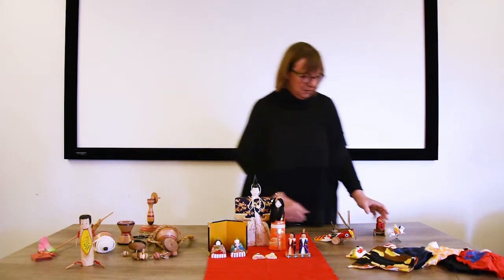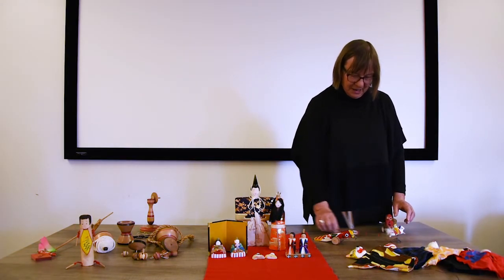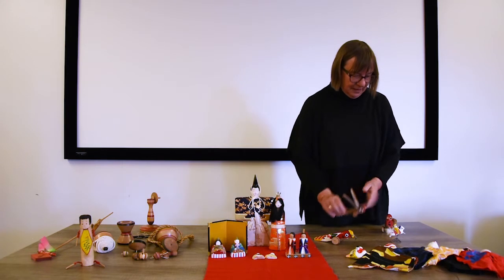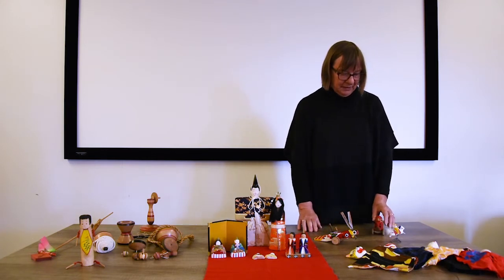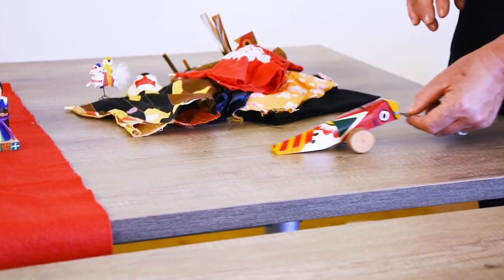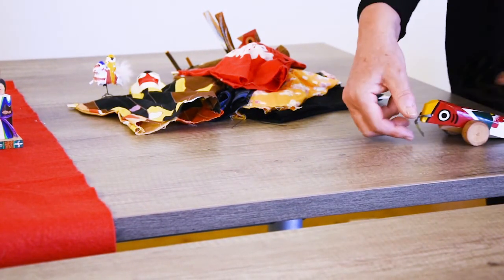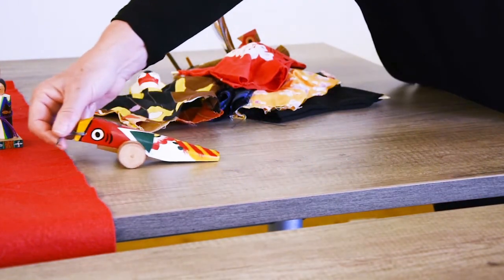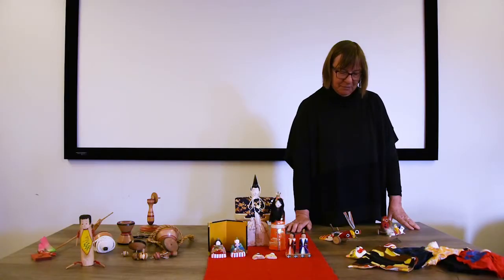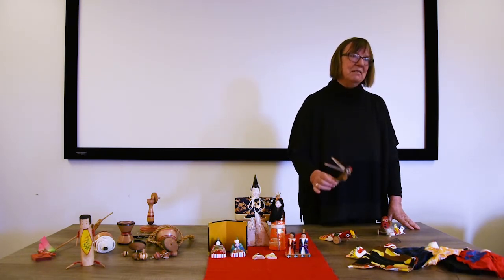Pull-along toys are normally made of wood so they're quite robust and have wheels. These are from Kagoshima in the south of Japan. Some of them are a little bit more rustic than others, which have more beautiful decorations on them. The Japanese name for them is Kijiguruma, which means a quail pull-along — but this one is a flying fish.